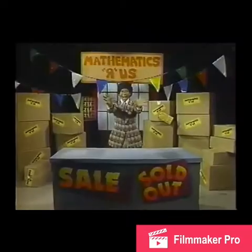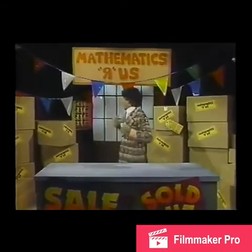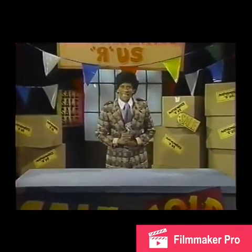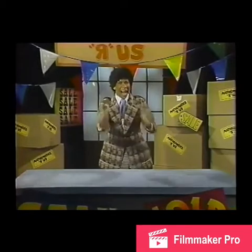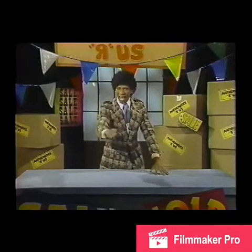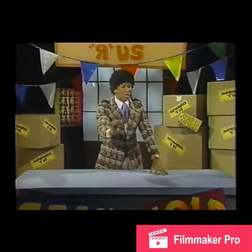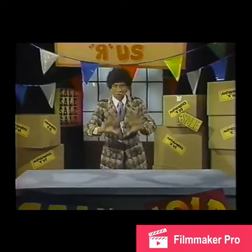Hi! Smilin' Algorithm here with you once again from Mathematics R Us — the store with everything for your mathematical needs. Ladies and gentlemen, boys and girls, hold everything. I have an announcement to make. Bring in those numbers and we'll round them to the nearest tenth. That's right — your ears do not deceive you. We will round those numbers to the nearest tenth. And here is the truly amazing part.